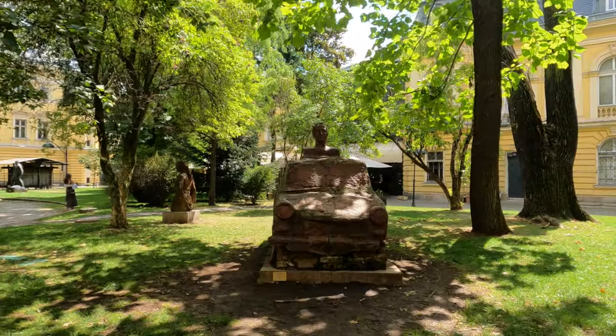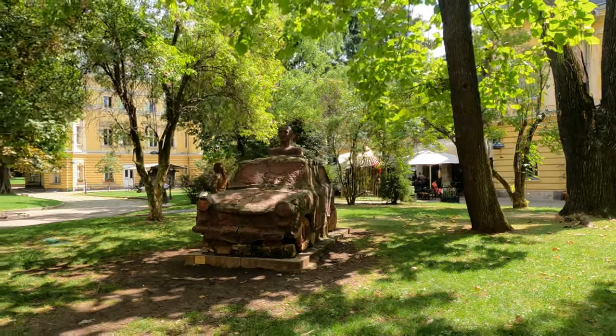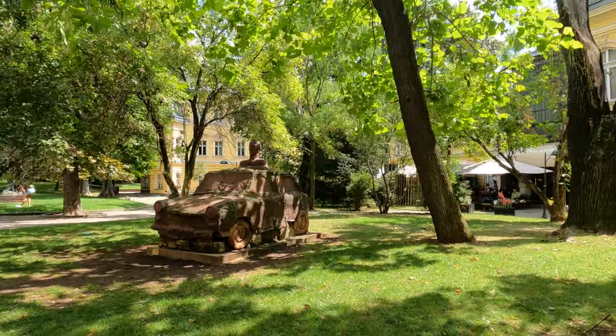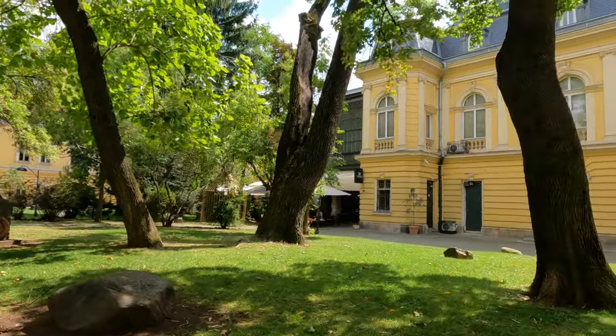If you don't have time to go to the Royal Palace, you can at least visit the garden behind it. It has interesting sculptures, a nice coffee shop, and lots of giant old trees. It's especially pleasant during the summer because the shade is thick and you can hide from the heat.